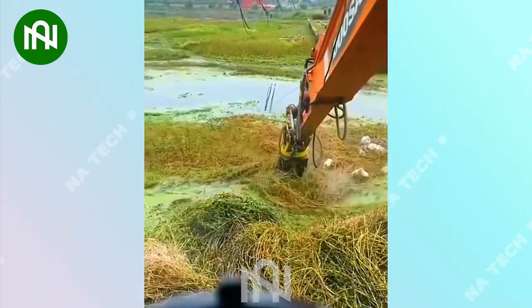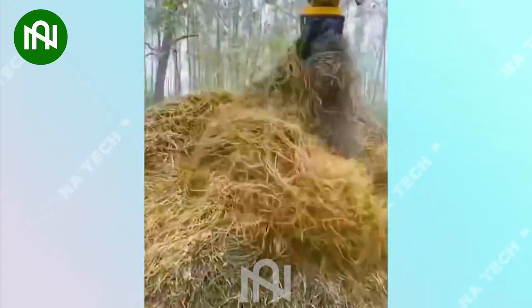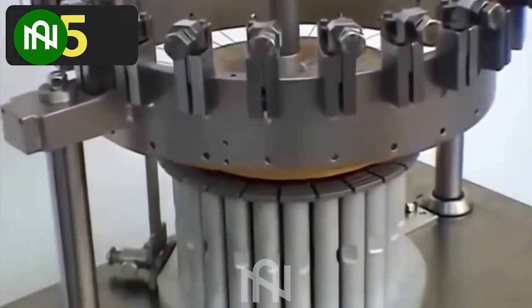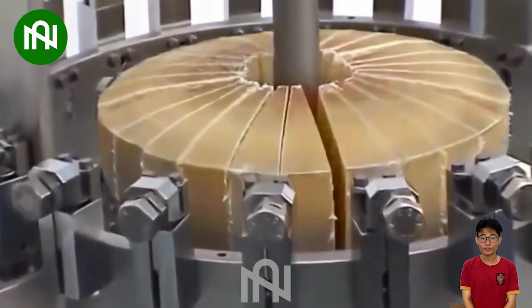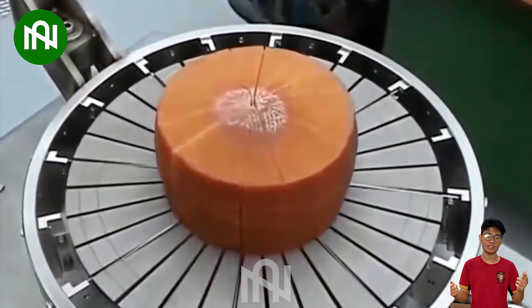This machine looks like my younger brother eating a large spaghetti. This machine ensures that each cake is cut evenly and perfectly. Modernity and automation are driving the food industry forward.